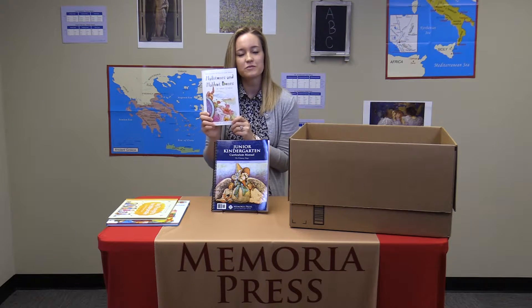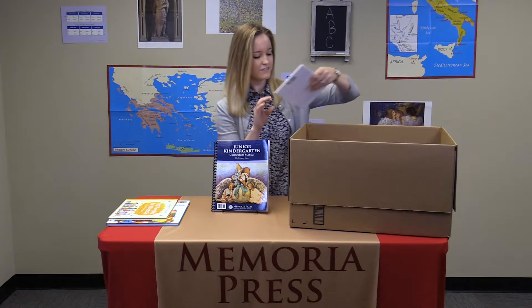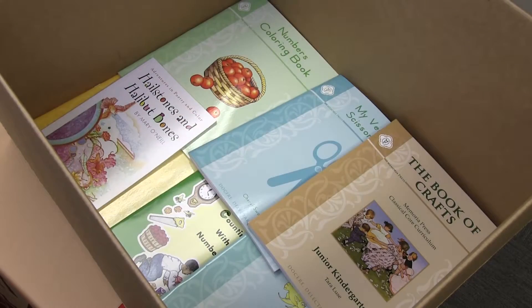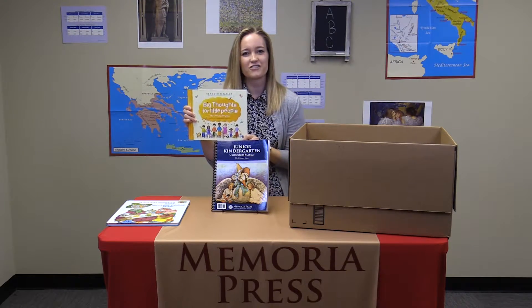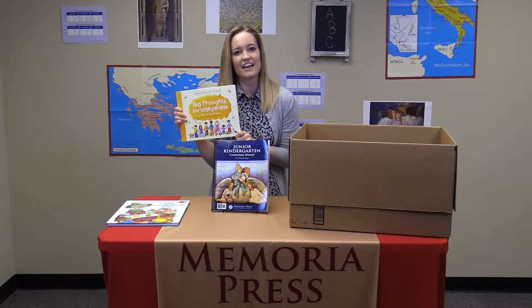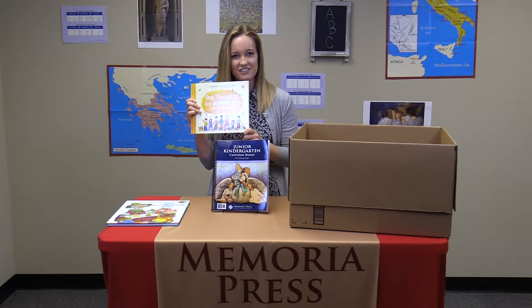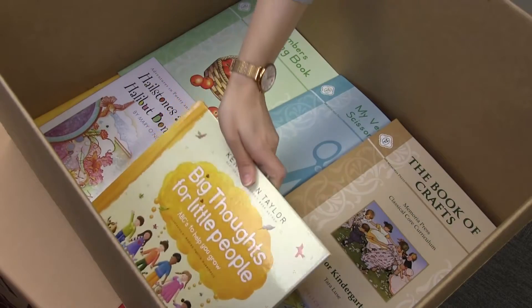Hailstones and Halibut Bones, which is a book of poetry based on colors. Big Thoughts for Little People, which is a devotional book that takes a letter of the alphabet and uses that to teach a moral lesson or a Christian value to young students. And Richard Scarry's Best Mother Goose Ever, which is a collection of 50 nursery rhymes that students will use to begin studying poetry and memorizing nursery rhymes.